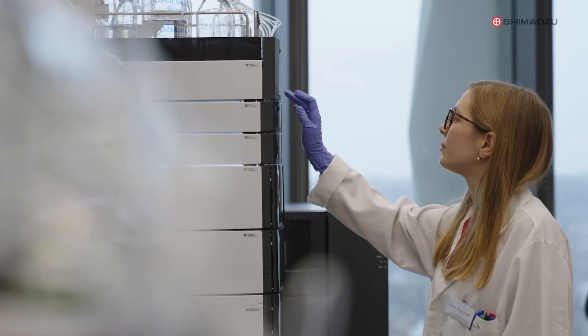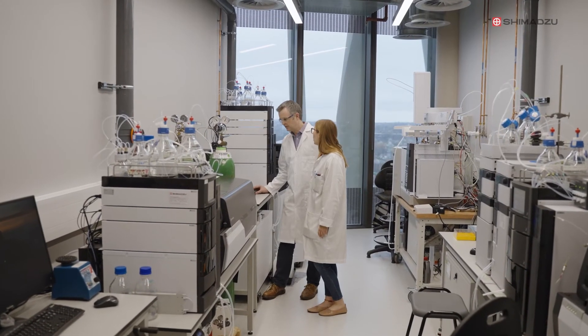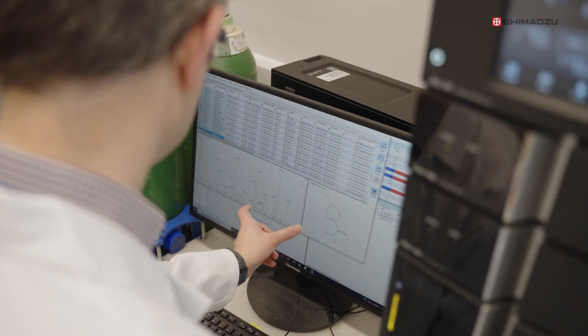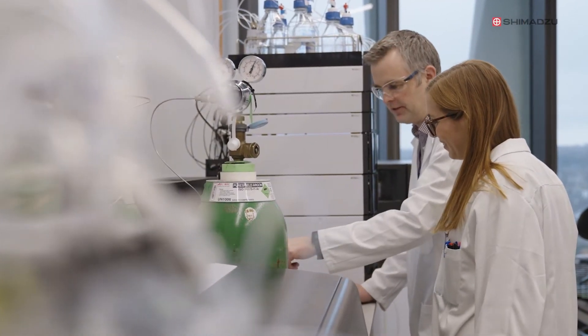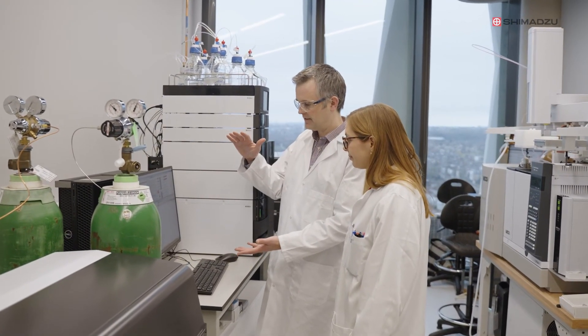We use them every single day non-stop, mainly due to their features — they are so fast that we can quantify so many analytes on the 8060 in as little as five minutes or less. It's not just about getting results quickly either; it's also about the quality of the data. Ultrafast MS is really the only way to get that confidence in the data.